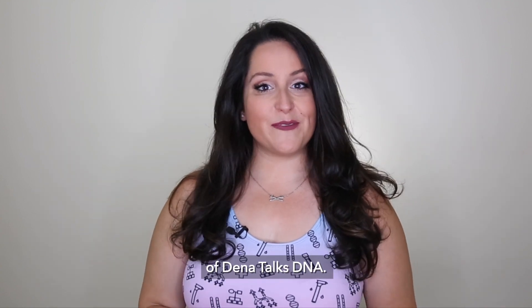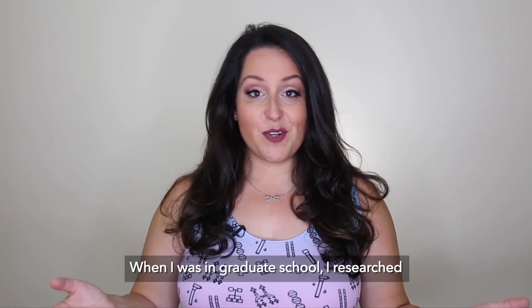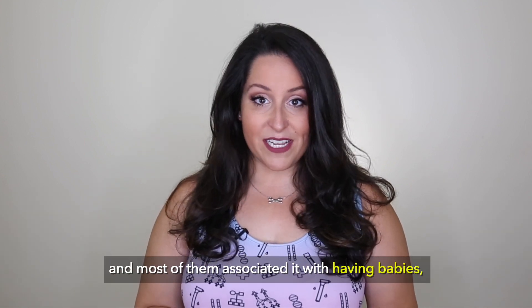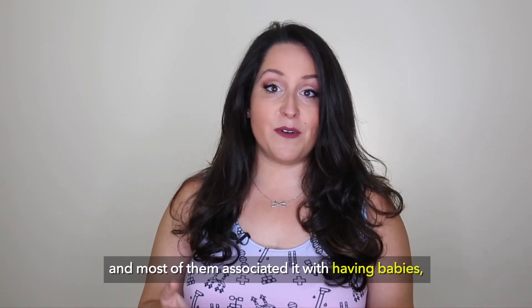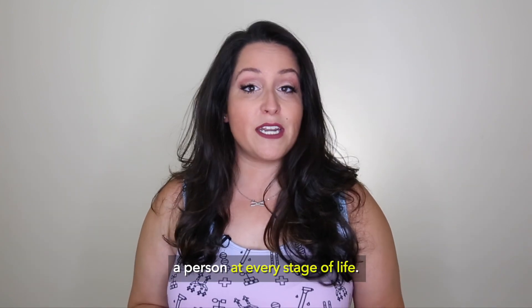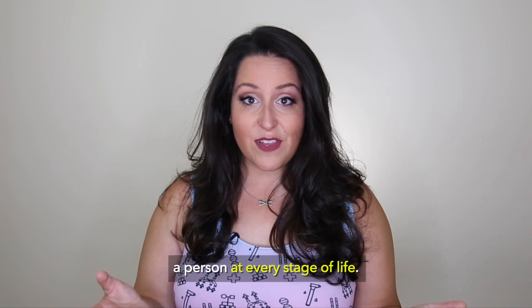Hello and welcome back to another episode of Dina Talks DNA. When I was in graduate school, I researched what the public thought genetic counseling was, and most of them associated it with having babies. But the truth is, genetic counseling can benefit a person at every stage of life.